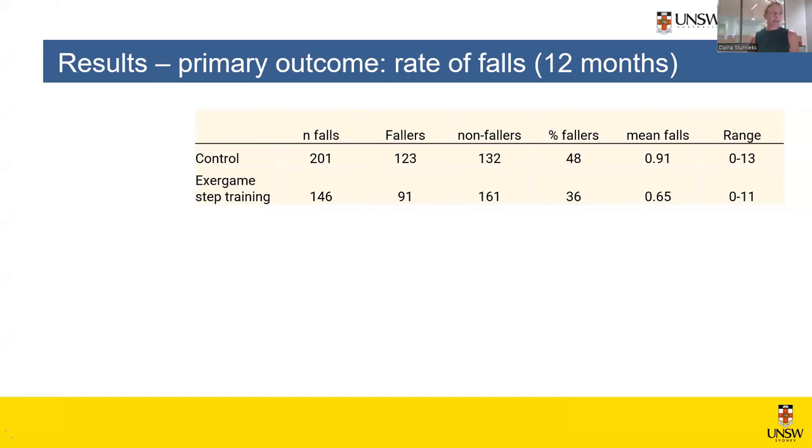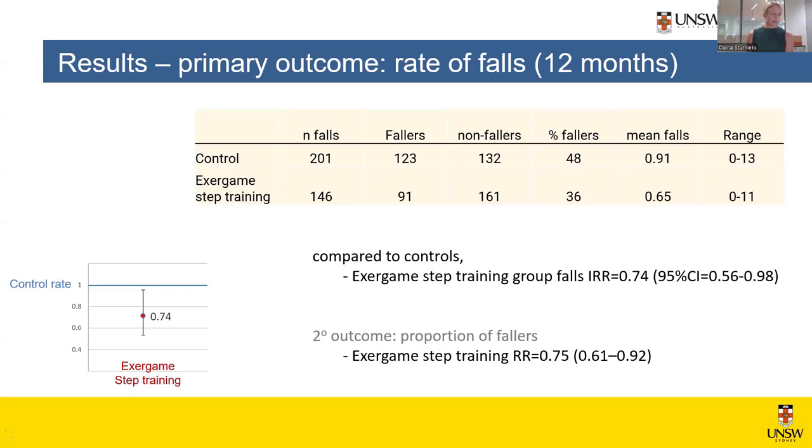Getting straight to the chase, we found a significant reduction in the rate of falls in people doing this exergame step training program compared to the control group. We had 769 people in this trial with three arms. Focusing on the exergame step training versus control — that was two thirds of participants — the number of falls in the exergame step training group was reduced compared to control, a significant benefit of about 26%. The incident rate ratio was 0.74, which is statistically significant, over 12 months.